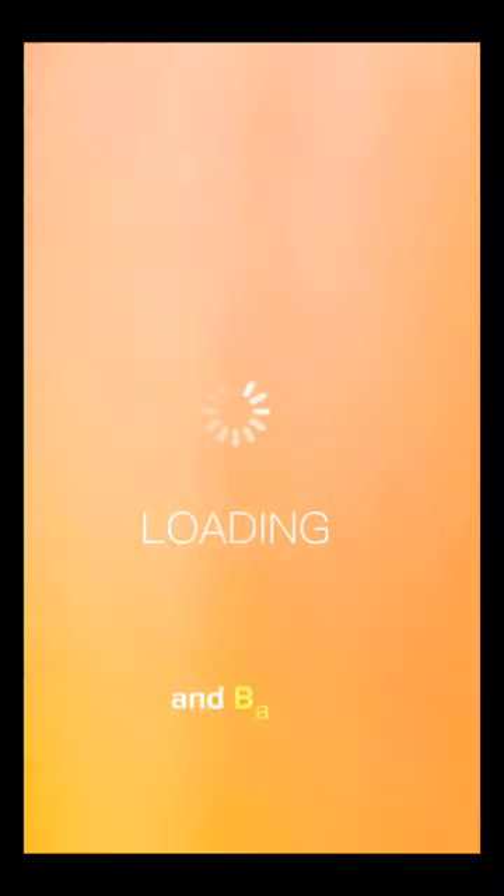What's up guys. Miguel Lewey here. How to go to Manila Ocean Park by commute.